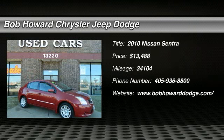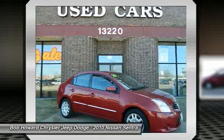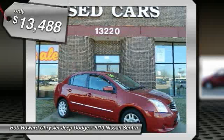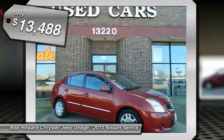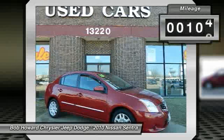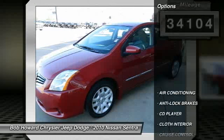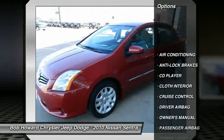Check out this 2010 Nissan Sentra. All available records show the odometer reading on this vehicle to be accurate. There are no known IFCTs, past or present on this vehicle. The perfect non-smoker vehicle from a non-smoker owner. There are no obvious signs that this vehicle has been in a collision. Our inspectors found no evidence of any collision damage present on this vehicle.